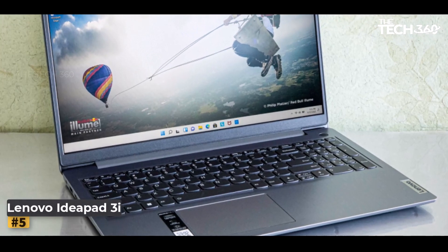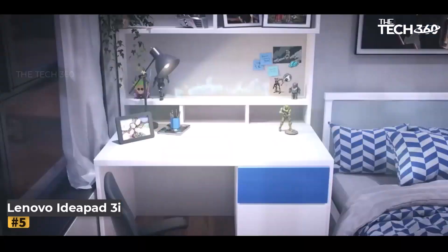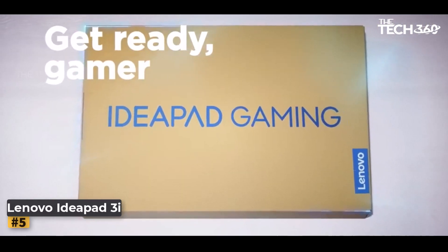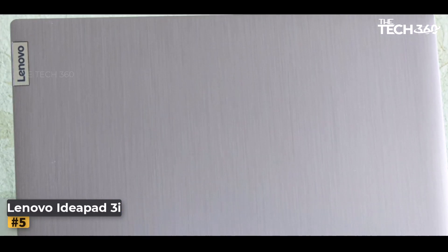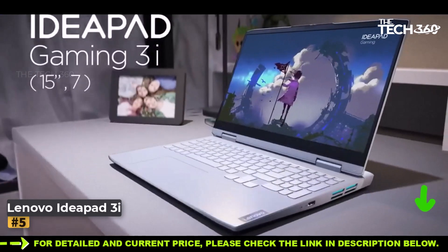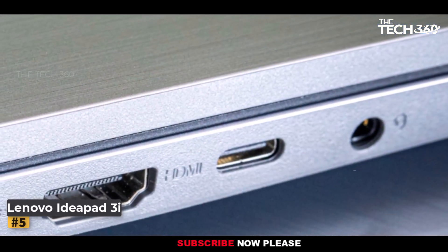Number 5: Lenovo IdeaPad 3i. The Lenovo IdeaPad 3i arrives as a gaming sanctuary, gracing you with a 15.6-inch Full-HD display — a canvas that amplifies immersion while you delve into the captivating realms of Roblox and contemporary computer games, ready to be engulfed in vivid landscapes and dynamic gameplay. Harnessing the essence of power, this laptop boasts a robust Intel i5 processor, 8GB of DDR4 RAM, and a sprawling 512GB storage space — a triumvirate that paves the way for unrivaled gaming performance, ensuring you're ready for every digital adventure.